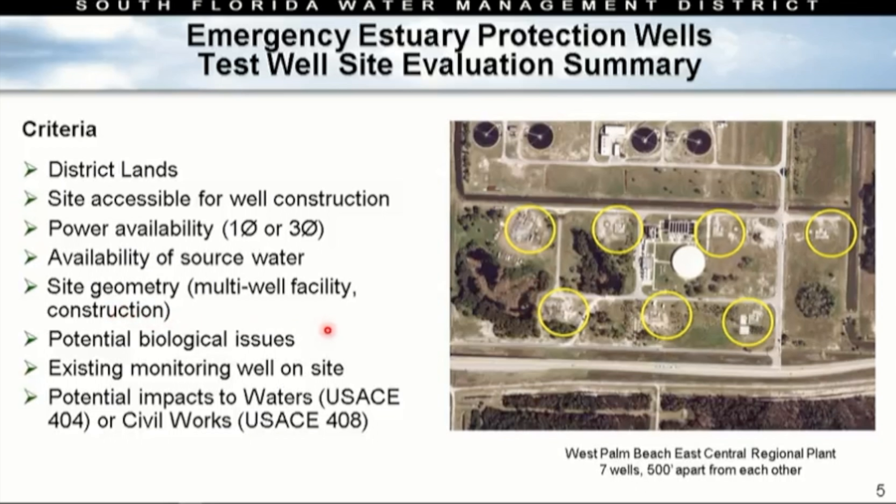Going back to site evaluation — what did we look at? Number one: is it district land? Do we already own the property? Is it accessible for well construction? There are going to be large trucks bringing in very large casings. We have to be able to pull that truck in, put the casings down, turn it around, and redeliver. We need room to bring in the material and the drill rig, and we need a place to put everything that's drilled out. So we need adequate space on site.